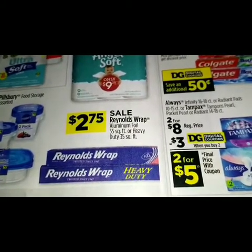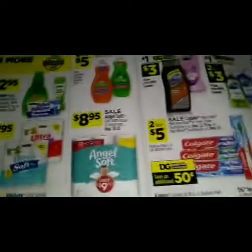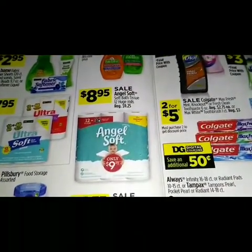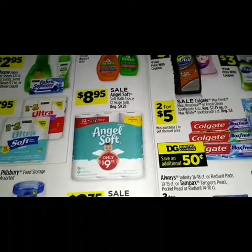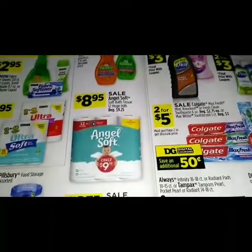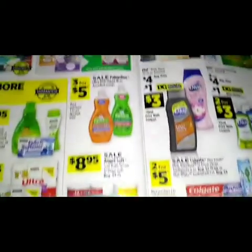For $8.95 it's a sale on the Angel Soft bath tissue 12 huge rolls. The regular price on that is nine dollars and 25 cents.